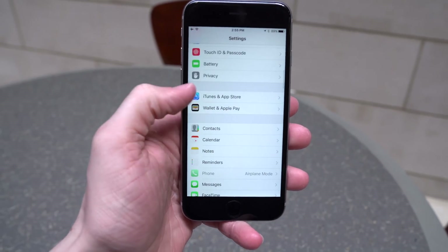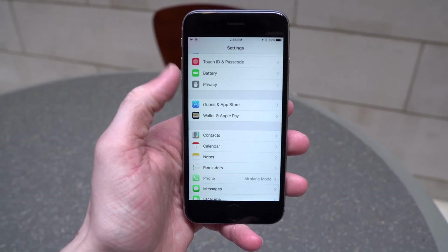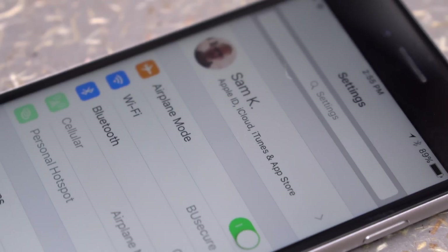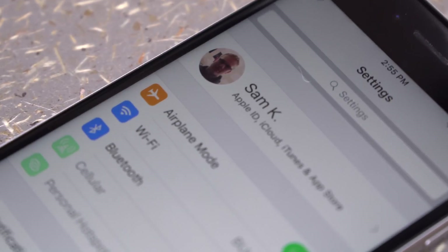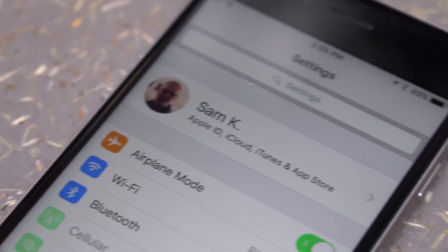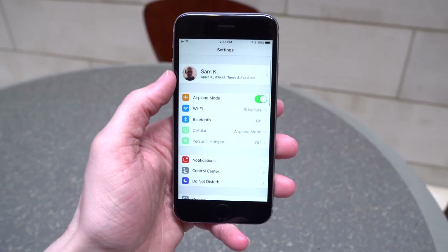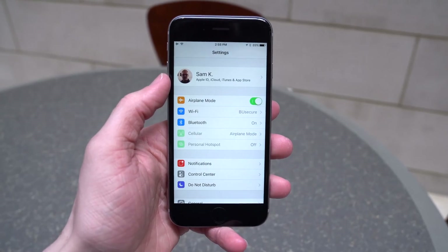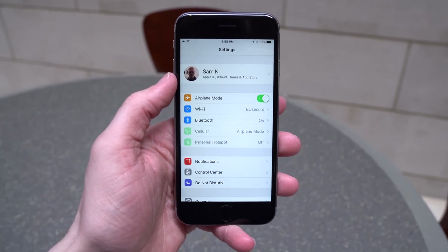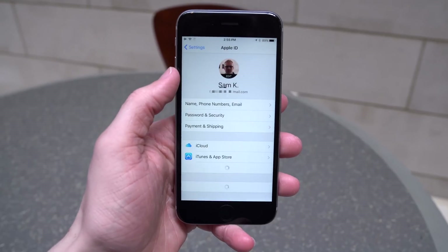If you go to the Settings app, you'll notice a new unified profile view, which I'm a pretty big fan of. It gives the Settings app a different look — you can see your name, Apple ID, iCloud, and iTunes Store all right at the very top. When you go into this area, you can change your iCloud account settings like your name, phone numbers, or email, view the iTunes and App Store section, and see all devices currently signed into your iCloud account.